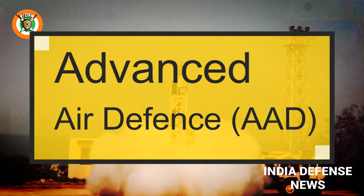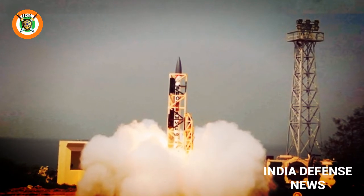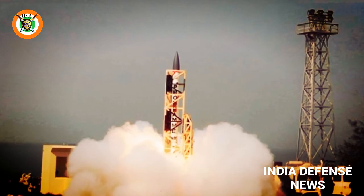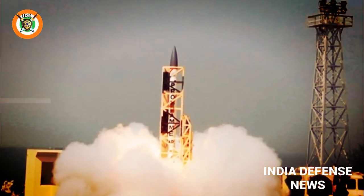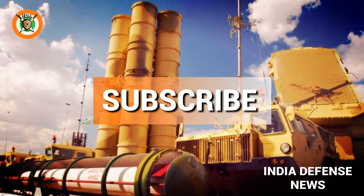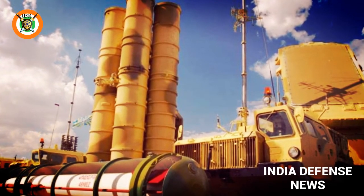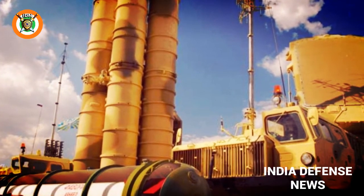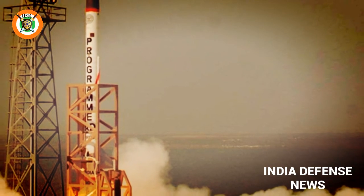Advanced Air Defense (AAD) is an anti-ballistic missile designed to intercept incoming ballistic missiles in the endo-atmosphere at an altitude of 30 km. AAD is a single-stage, solid-fueled missile. Guidance is similar to that of PAD — it has an inertial navigation system, mid-course updates from ground-based radar, and active radar homing in the terminal phase.